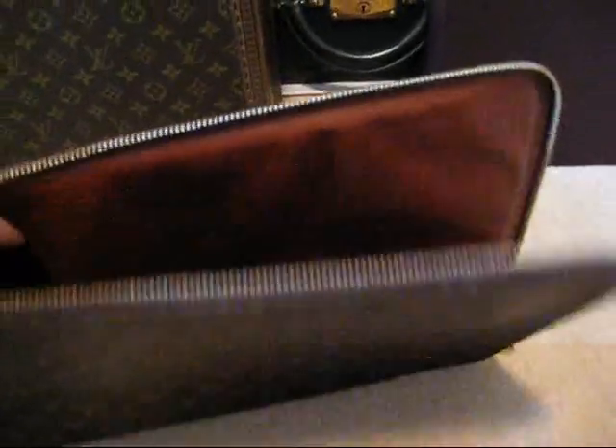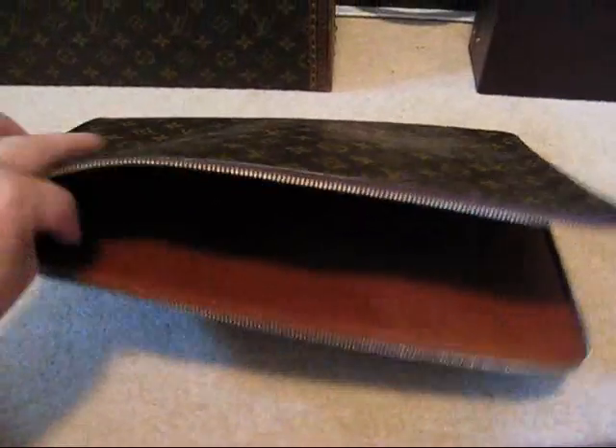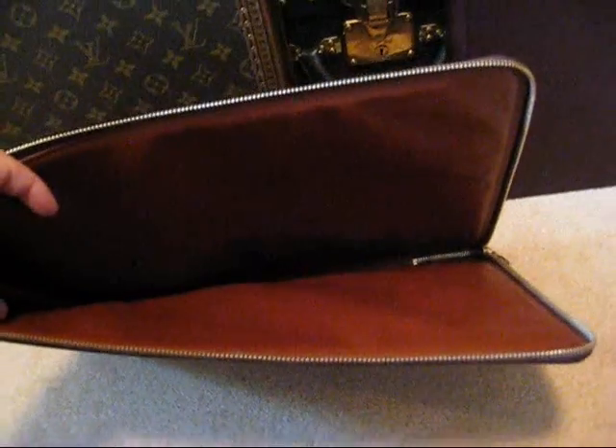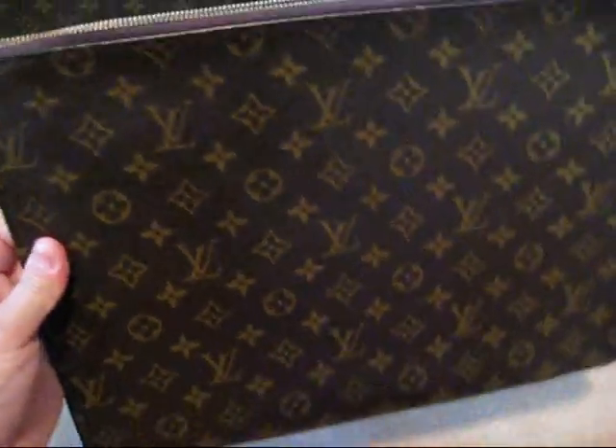Like all Louis Vuitton, it's got beautiful brass fittings on it. I'll just open that up, and as you can see there, you can quite easily put in some paperwork, checkbooks, some bills to pay, everything that you would need for a day at the office.